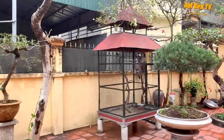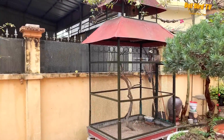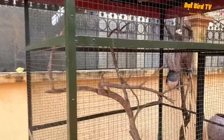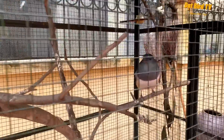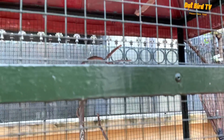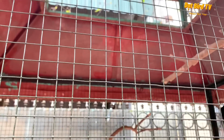Đây chính là cặp đôi chim trè than sinh sản của nhà mình. Các bạn thấy không gian thoáng như này, ở giữa sân mà những chú chim không bị ảnh hưởng gì cả - tất cả đều rất ổn. Sinh sản rất tốt và thậm chí còn năng suất hơn cả ngoài tự nhiên.